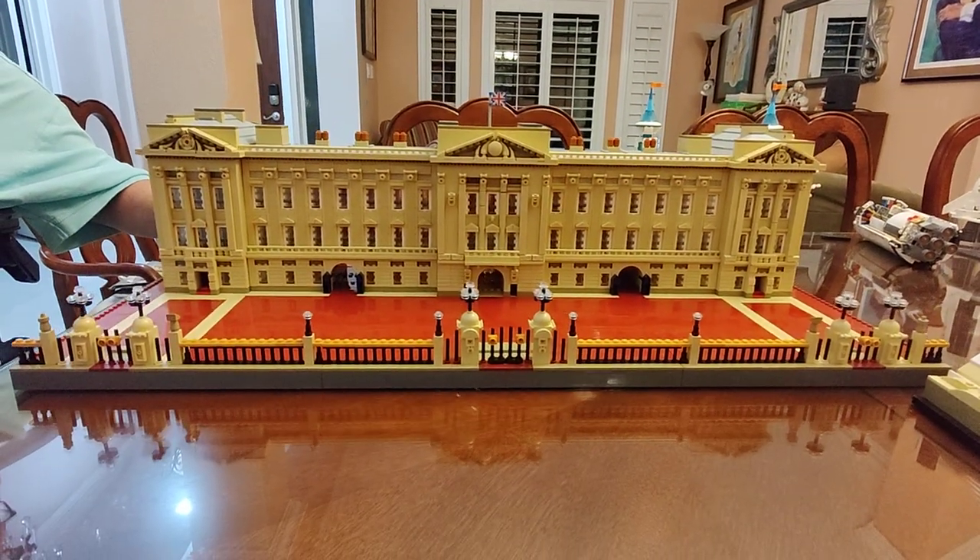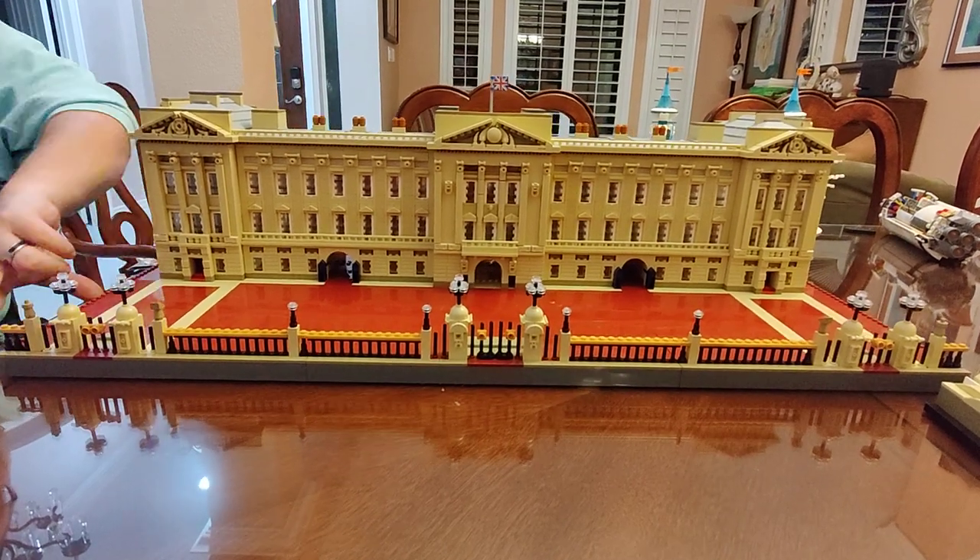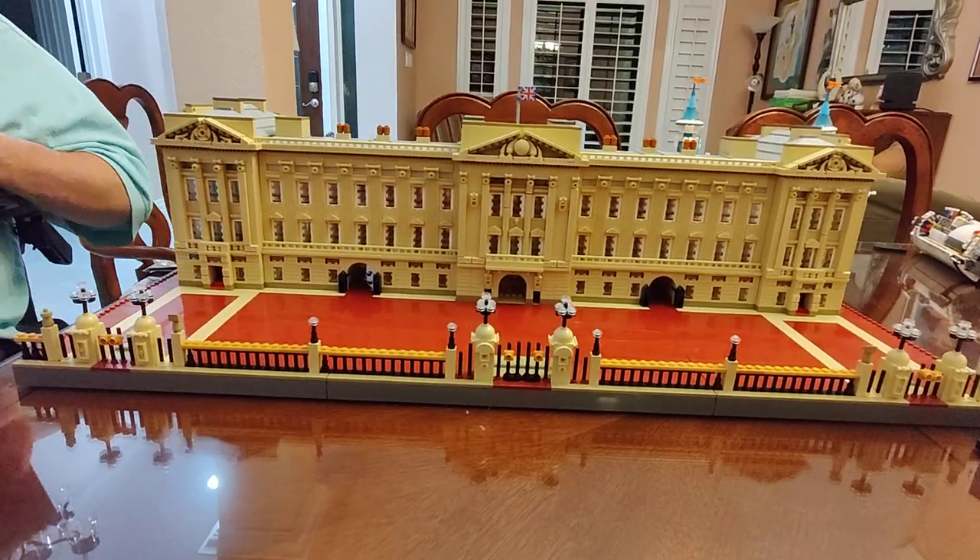I want you to try and get around to the back too, to show them. It all clicks together with Technic pins.